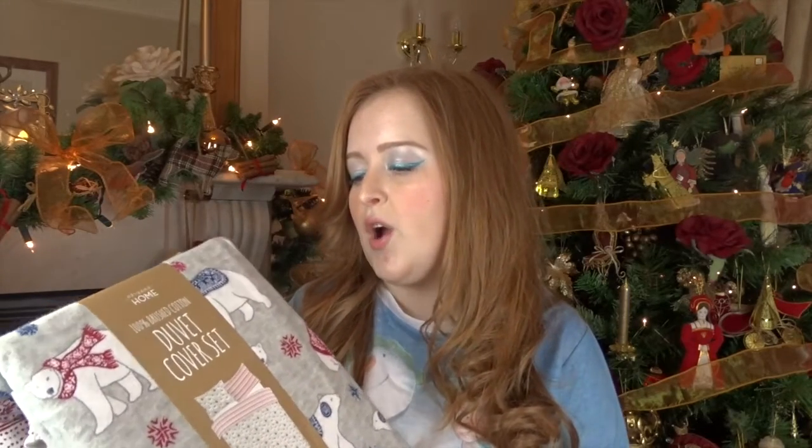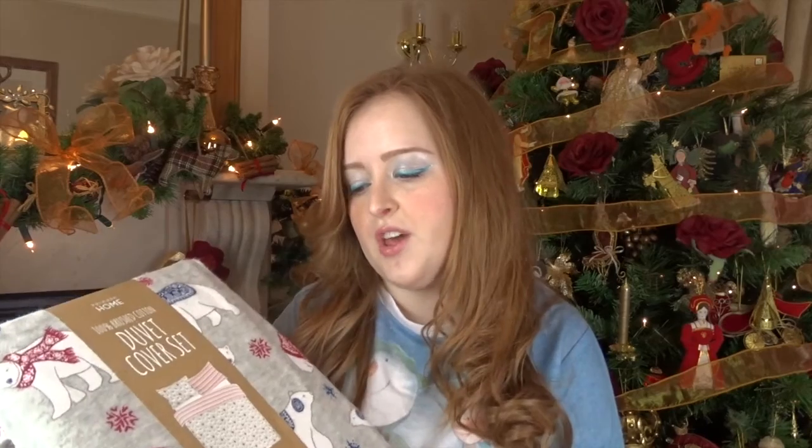My first essential for Christmas would have to be some festive bedding. If you're not a fan of having Christmas trees in your room and you like to keep it quite simple, but you still want a bit of the festive spirit in your bedroom, then bedding is a great way to go. This is a set I got from Primark — it's grey and it's got little polar bears on it with Christmas jumpers, in blue and red. It's brushed cotton, so it's really soft, and I believe this was £18. Primark and Asda have got some really good festive bedding at the moment.